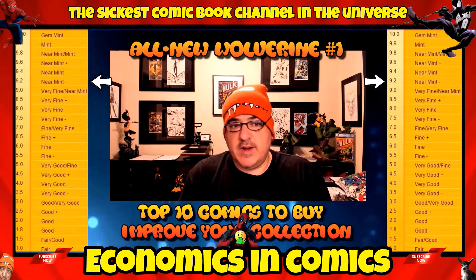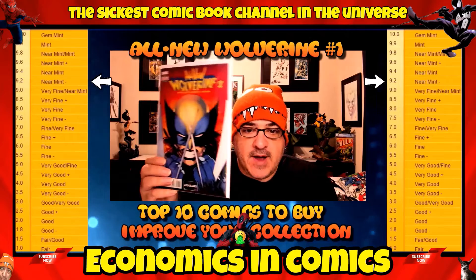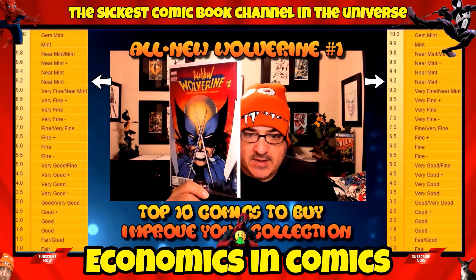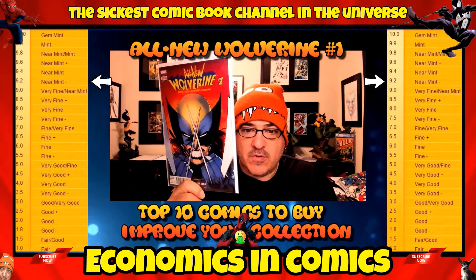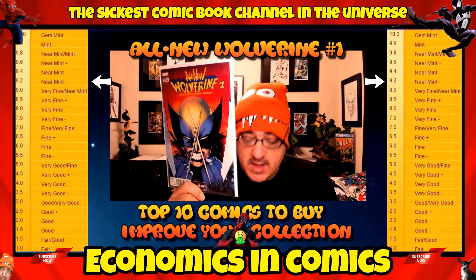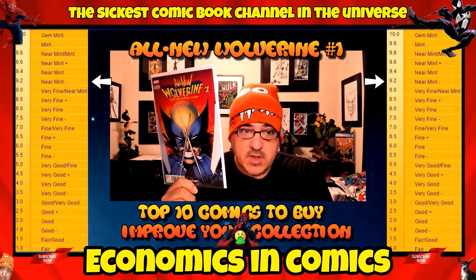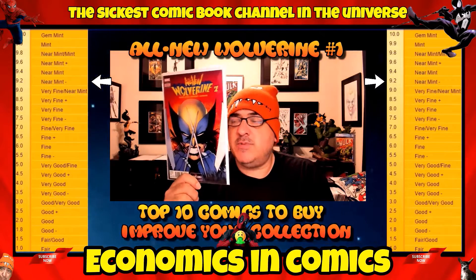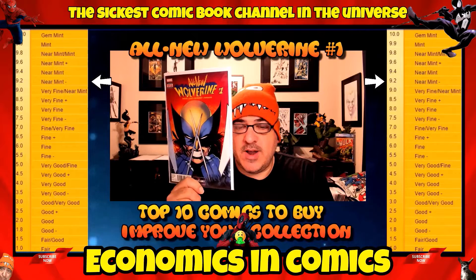Number 10 is All New Wolverine number one in a 9.2. You can find these at your comic book stores most of the time. I love the cover — it's her debuting in the classic Wolverine costume. For my research, a near mint minus is about 10 bucks, which I think is a steal. There are variants too; the Jay Scott Campbell variants used to be expensive but are now reasonably priced.